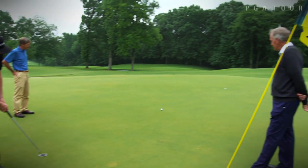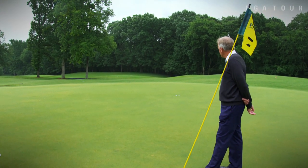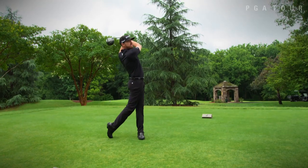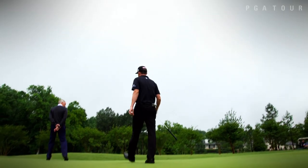The defending champion got a chance to check out the changes a couple of months ago in preparation for his title defense. The changes to the golf course look good. I love it. It's nice and tight and compact, and everything's right here together, and it'll feel like a very big event being so close together.